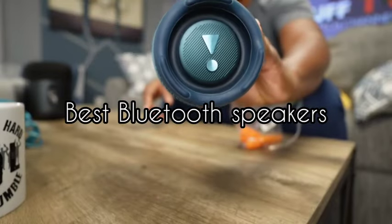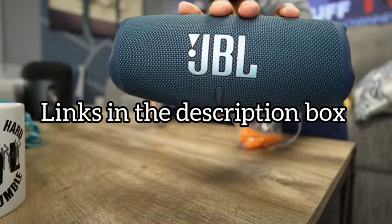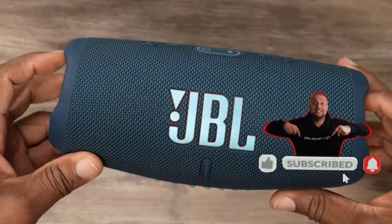Today we will take a look at the best Bluetooth speakers for this year. If you want to find more information, check out the links down below. Before we start, make sure you click the subscribe button and like this video. Now let's get started.